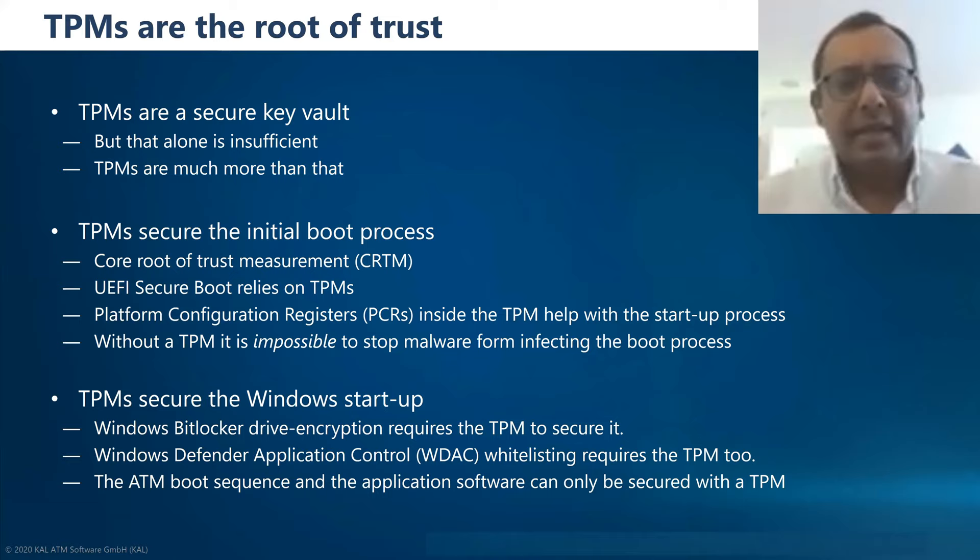TPMs are a secure key vault. One of the things about encryption is that you need keys to encrypt, and the root key at the beginning of a key chain needs to be securely stored because it has to be in the clear — it can't also be encrypted because then you'd need another key to decrypt it. The most important thing to be aware of is that these clear keys cannot be stored on the hard disk, because if somebody attacks the hard disk, that key is available, and there is no known way of securing a key in the clear on a hard disk. So the TPM is the place where those keys are therefore stored.